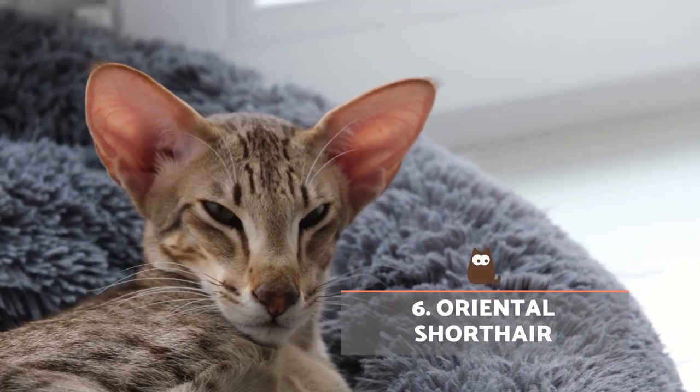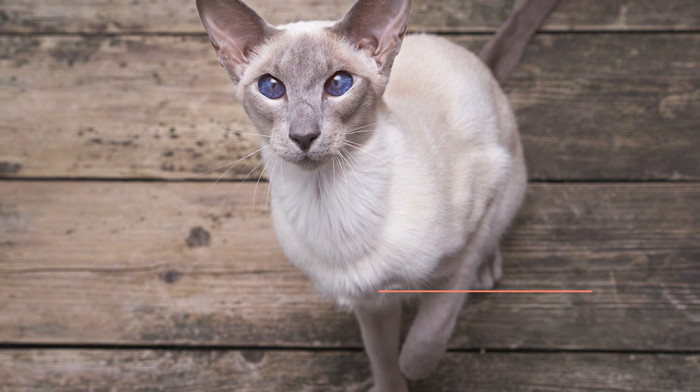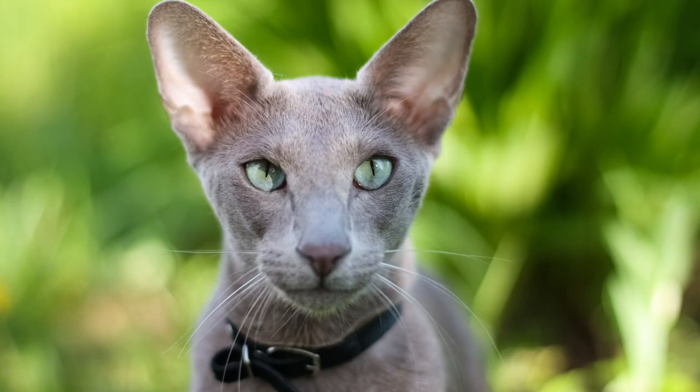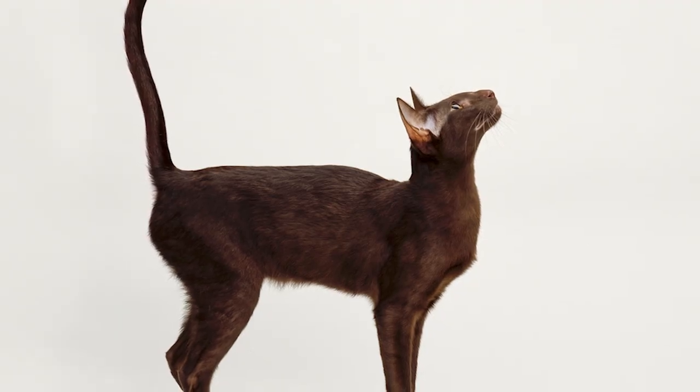Oriental short hair. Exactly the same thing happens with this feline as with the previous, since the only difference between them is the length of their coat. It's always advisable to carry out periodic brushing to keep dead hair at bay and reduce diffusion of the protein.